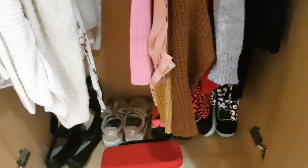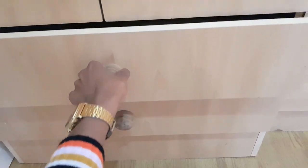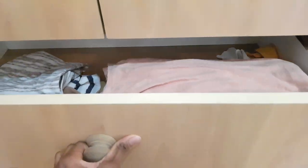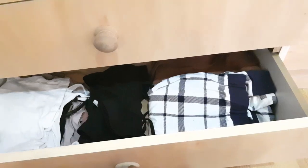That box has my stethoscope in it. I have a couple of shelves below my wardrobe — in this one I just keep some pajama tops, and in this one just pajama bottoms, sports bras, and some vests and tank tops.